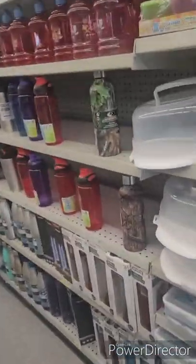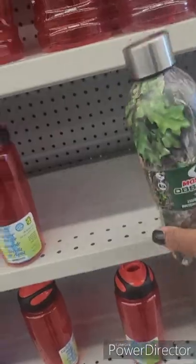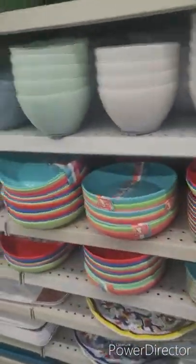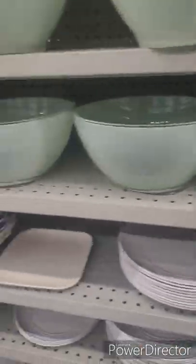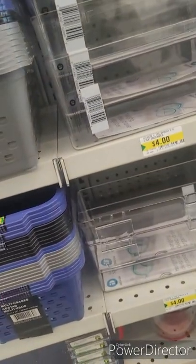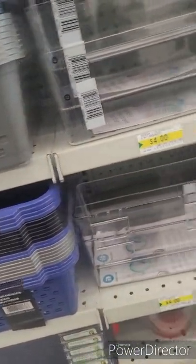Cute little water bottles! They also have bowls and some good plastic little baskets for knickknacks — you know, to organize underneath your kitchen sink or on your office desk. And cute little hanging jar organizers too.